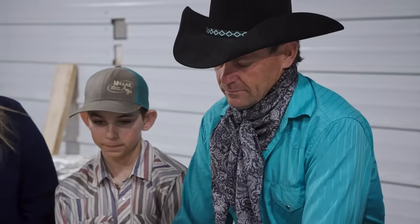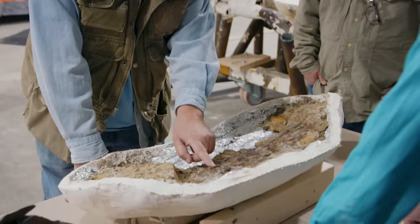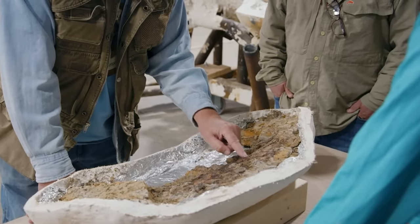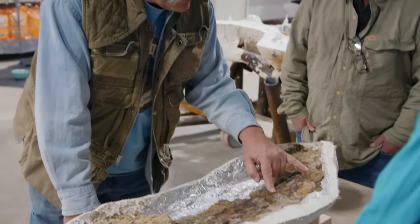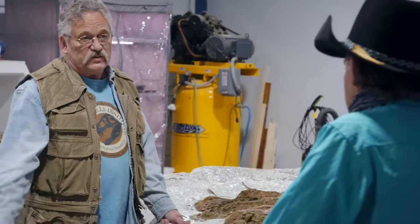Counting the teeth: 1, 2, 3, 4, 5, 6, 7, 8, 9, 10, 11, 12, 13 — and we still have this much dentary left, so we'll probably have 16. I'm going to guess we're going to have 16 teeth, which is typical for Nanotyrannus — 16 or 17 teeth in the dentary. Typical Nanotyrannus. T-Rex has 11 to 13.